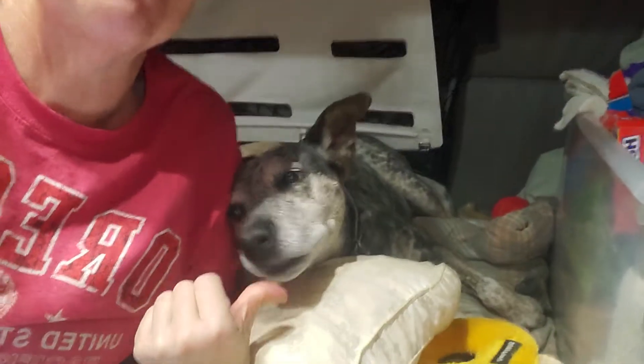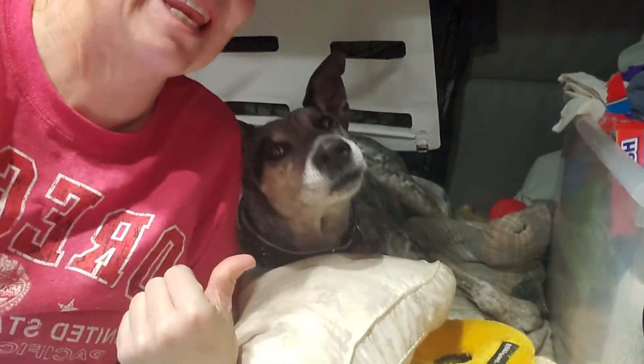Good morning, YarnTubers! Welcome back to Wanderlust Crochet with Dana and this cuddly little cuddle bug right here, Dooley. We are in Wamsutter, Wyoming.